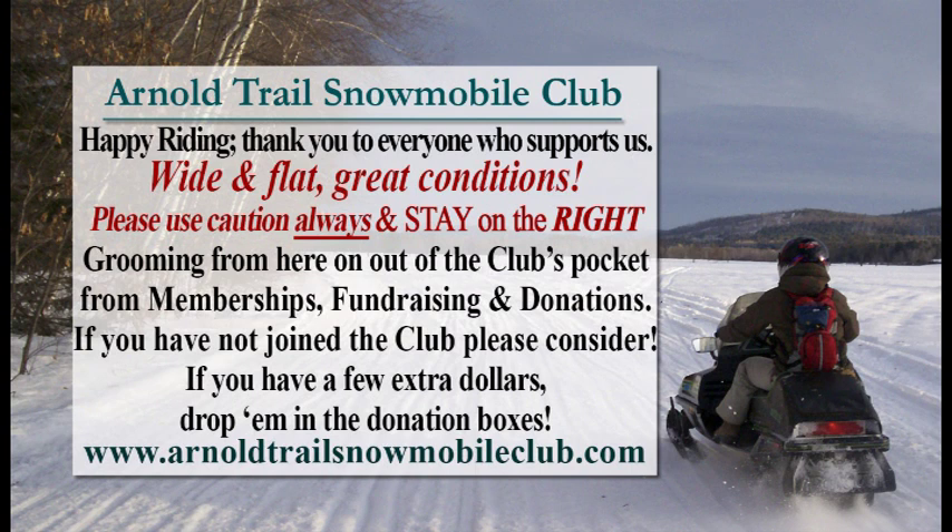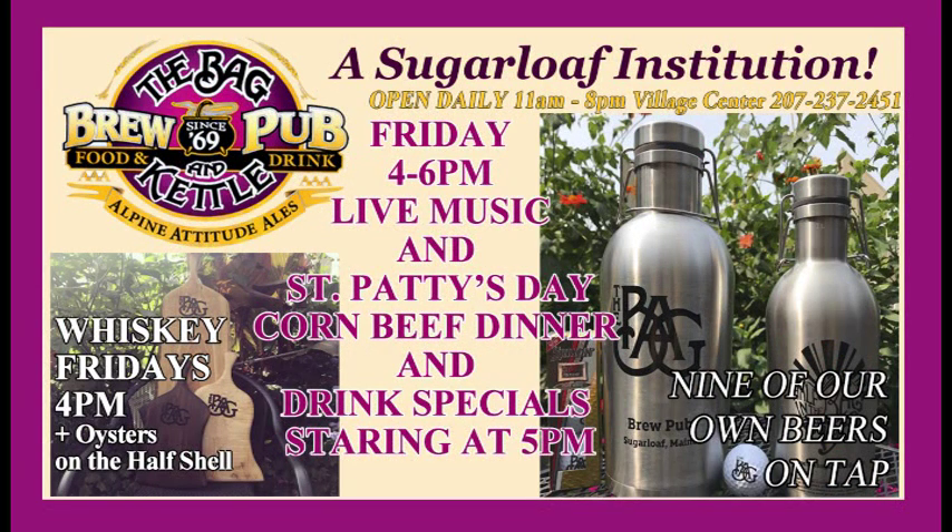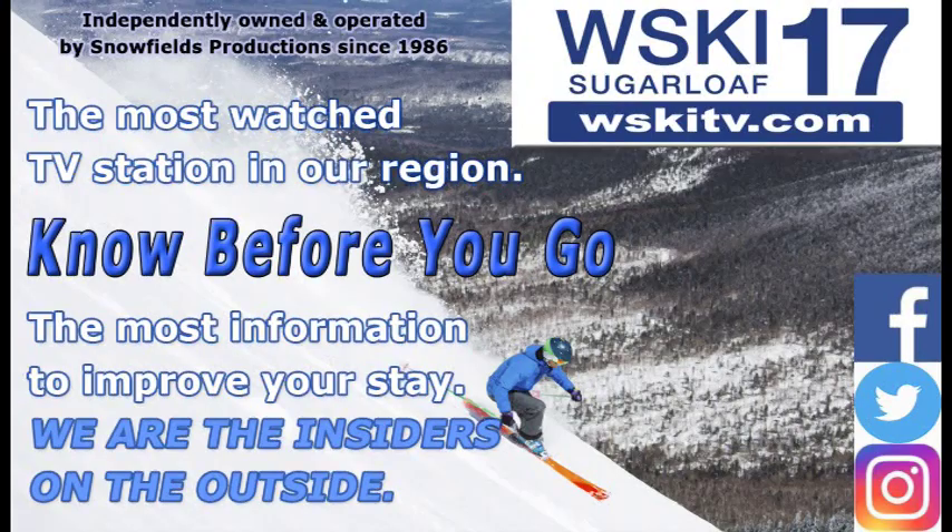Arnold Trail Snowmobile Club wants to let you know that the trail riding is great up north and in the surrounding areas. They've been out grooming and will do so periodically over the next few days as their funds are starting to run low this time of year. Friday, 4 to 6 p.m., live music with the Traveling Newberries at the Bag and Kettle, as well as their St. Paddy's Day corned beef dinner happening this Sunday. It should be a great weekend to be hanging out at the Bag.